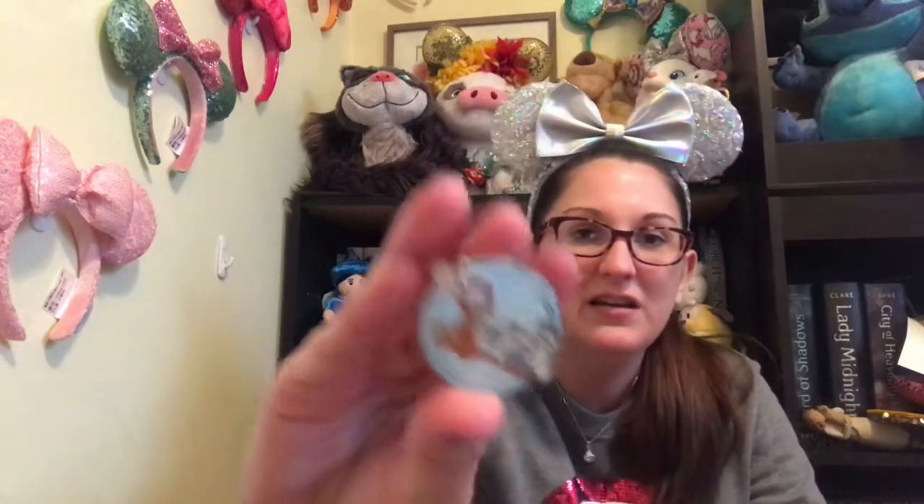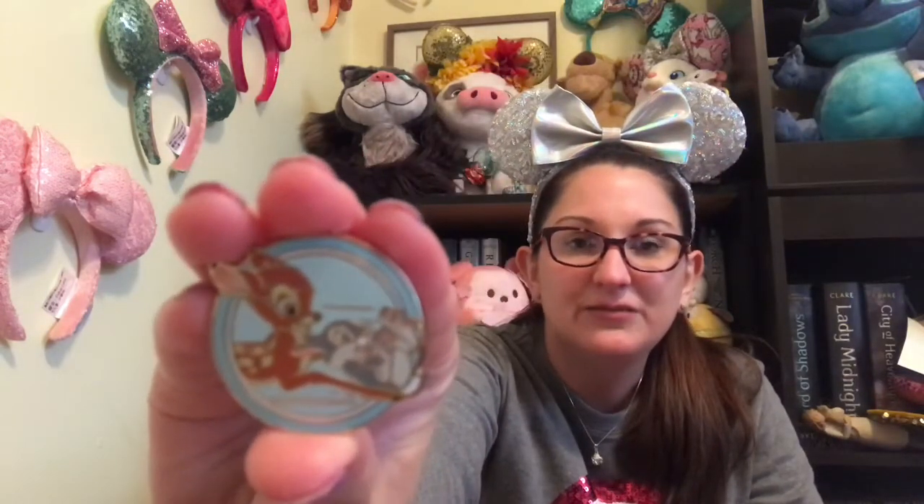And number nine: Dashing Through the Snow — show a pin where a character is dashing. So I don't have anything where they're like running or whatever, but I do have this pin of Bambi and Thumper. And they're kind of dashing, right? I mean, they're on the ice and they're sliding around on the ice — that totally counts, right? They're adorable. I love these guys. I love this pin, it's so cute.